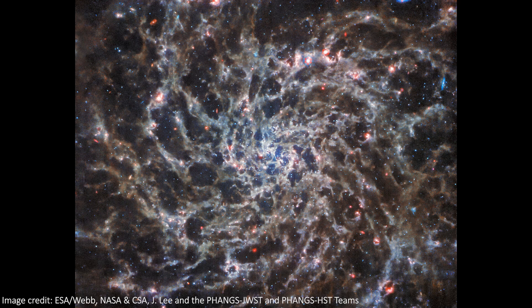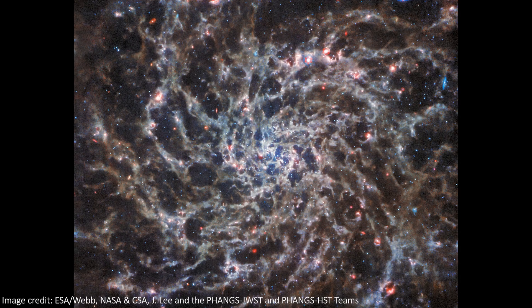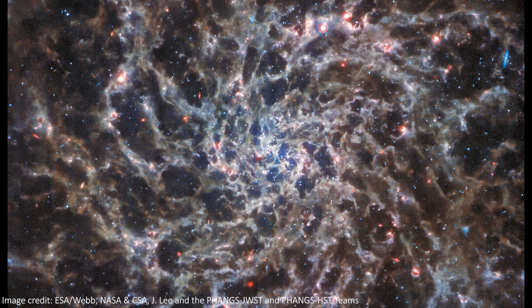Webb has just given us another beautiful galaxy image to drool over. This time it's IC 5332, a galaxy we'd already seen unofficially on Twitter, but now we have the official portrait. This is a mid-infrared image from Webb's MIRI instrument, and it looks awesome.